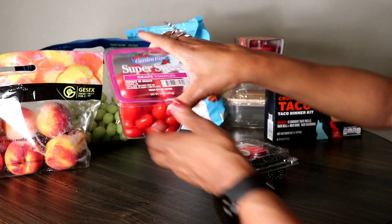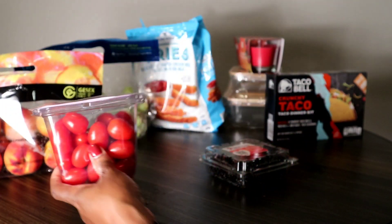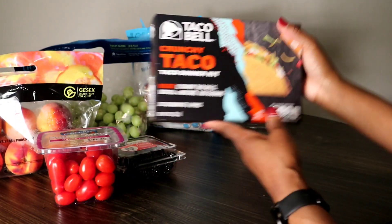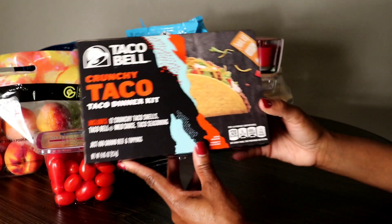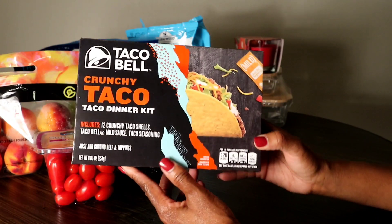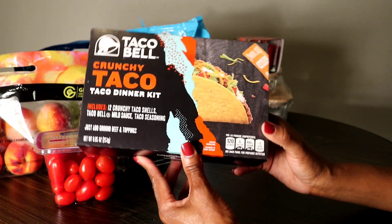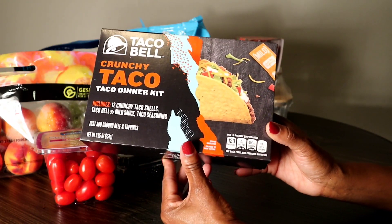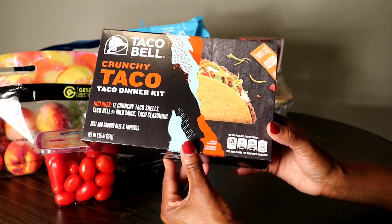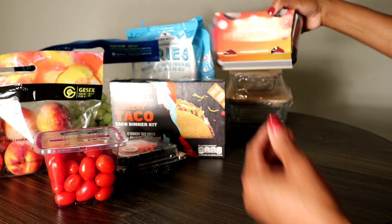I got these grape tomatoes — little grape tomatoes — they were $2.29. And since I'm going to have tacos, Aldi sells name-brand foods as well, so I got this Old El Paso taco dinner kit for $3.24.